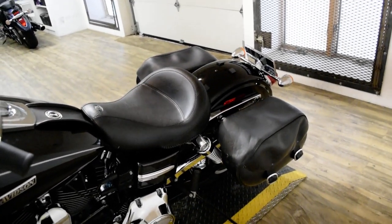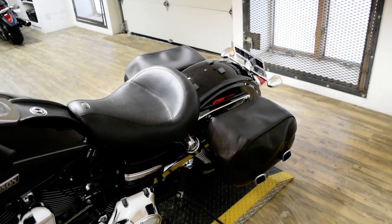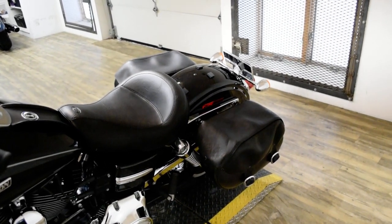This bike has been serviced and safety inspected and is ready for the road. It has highway pegs, Vance and Hines pipes, the bags, and a Mustang seat.